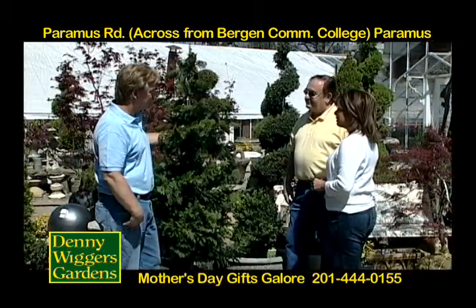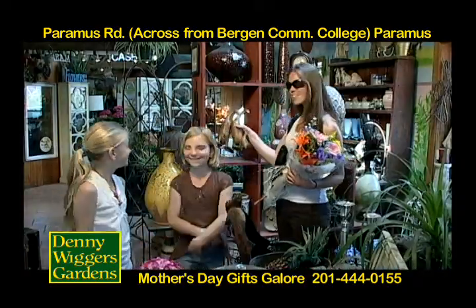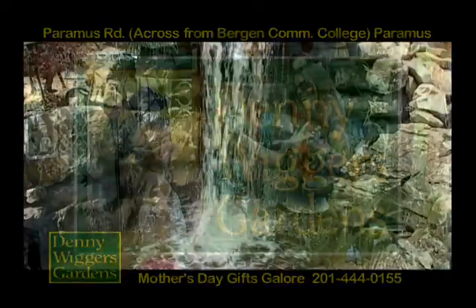and acres of rare specimen plants. Come across a 19th century greenhouse filled with spring flowers, antiques, artifacts, and a charming fieldstone floral and gift shop.